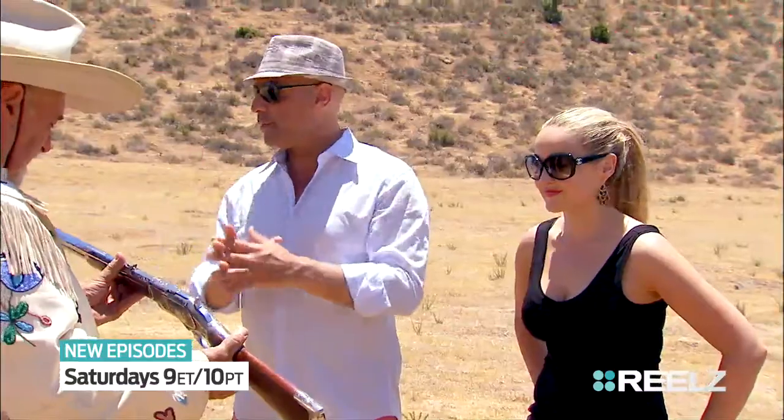If anybody knows guns, this is the man. This is the 1873 Winchester. Between 1873 and 1920, they made over 720,000 of them.